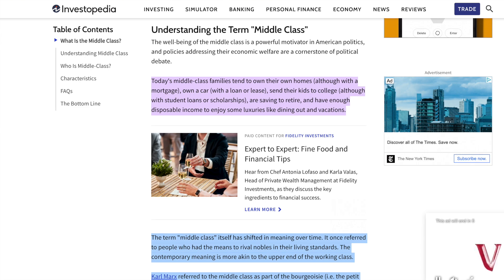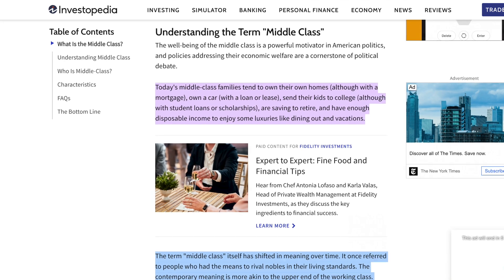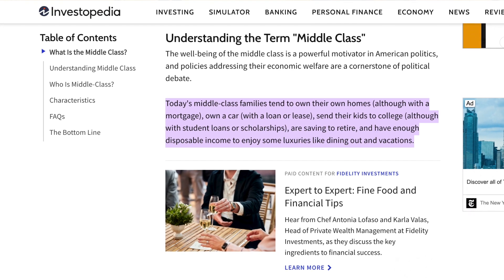Working our way to the next quintile, the 20th to 40th percentile — otherwise known as the lower middle class — we'll see a median net worth of $43,760. The median income for this group is $48,500 per year. This is made up of recent college graduates who just entered the workforce, newer immigrants, retail and blue-collar workers like farmers, factory workers, or entry-level tradesmen like plumbers or electricians. Investopedia defines the middle class as families who own their own homes, although maybe with a mortgage, own a car with a loan or lease, send their kids to college, they're saving to retire, and they have enough disposable income to enjoy some luxuries like dining out or even going on vacations.